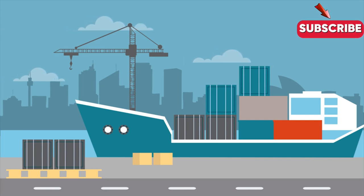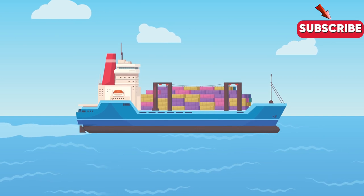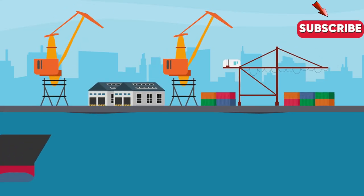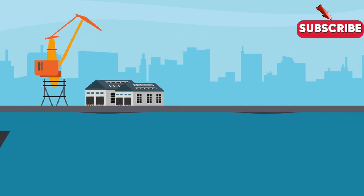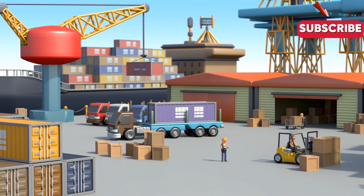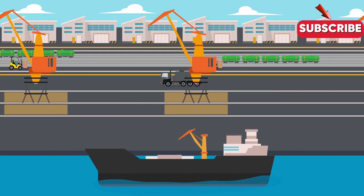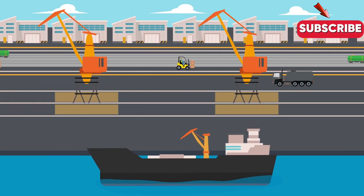Automation isn't the only area where technology is changing the game. Advances in materials science are also leading to the development of more efficient and environmentally friendly ships. New technologies like wind-assisted propulsion and advanced hull designs are being developed to reduce emissions and cut fuel costs. The impact of e-commerce is also significant — with more and more people buying goods online, there's a huge increase in demand for fast and efficient shipping. From drone delivery to artificial intelligence, the industry is constantly evolving and changing.